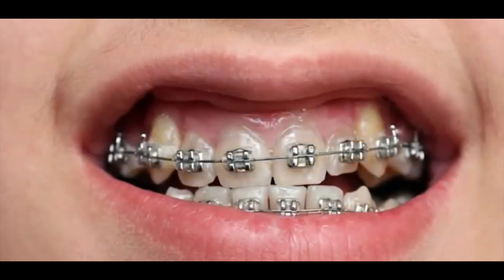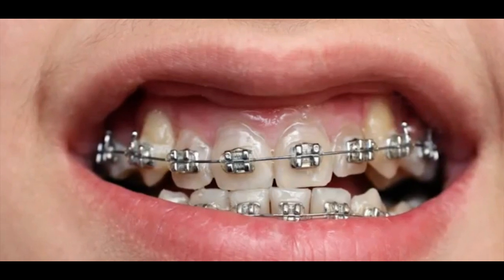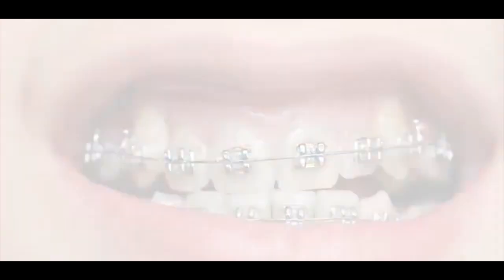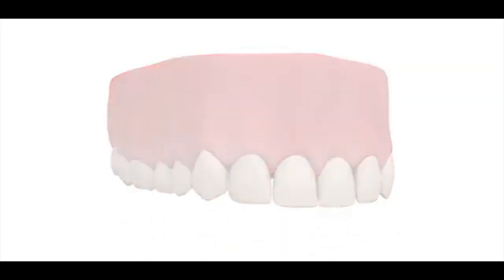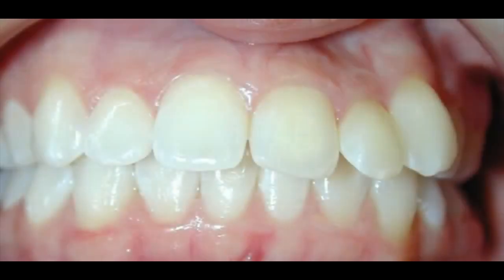Invisalign is clear and invisible. Its treatment period covers 22 to 24 hours per day and lasts for one and a half years, or 18 months. The cost for this treatment is $5,000. Cleaning the aligner is easy — all you have to do is use lukewarm water. The aligner trays should be changed every two weeks.